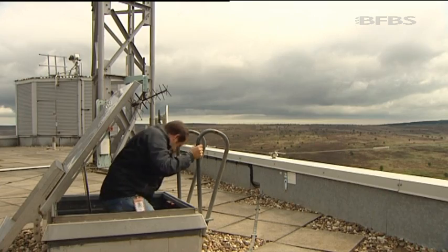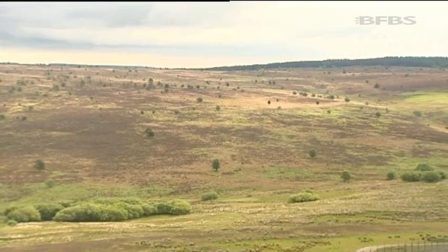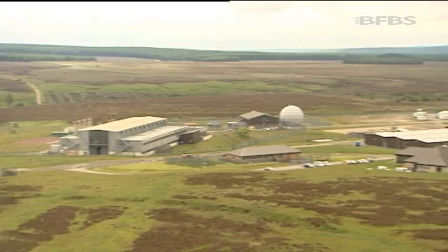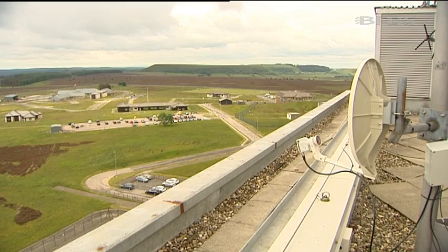I'm going to the top of the radar, which is some eight storeys high. Below, the rest of the station is home to 80 RAF personnel tasked with maintaining and operating the radar. They're helped by specialist contractors, many of whom have worked at the site for decades.